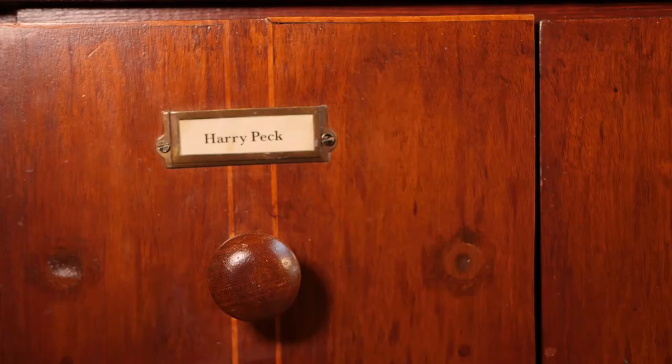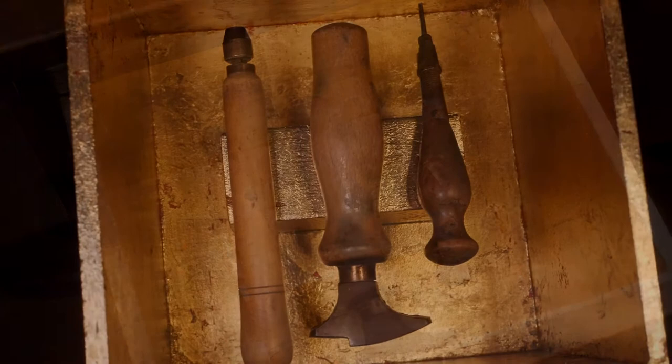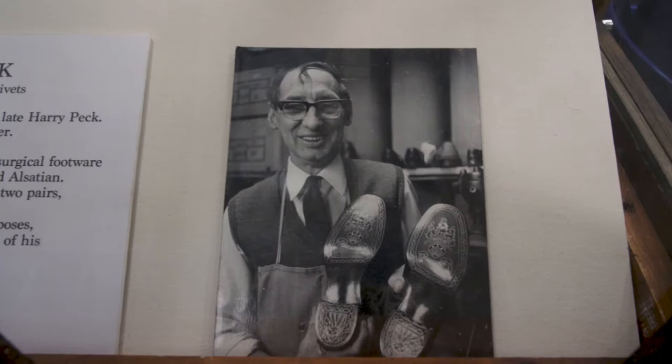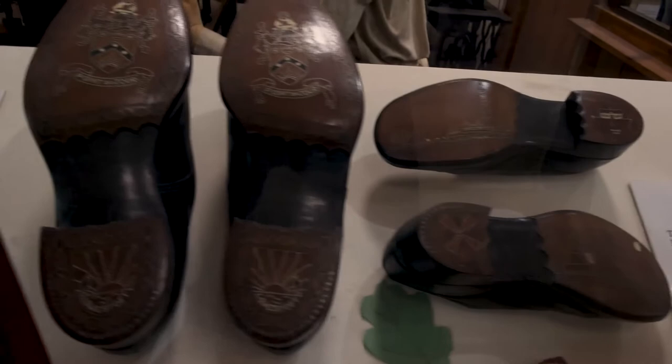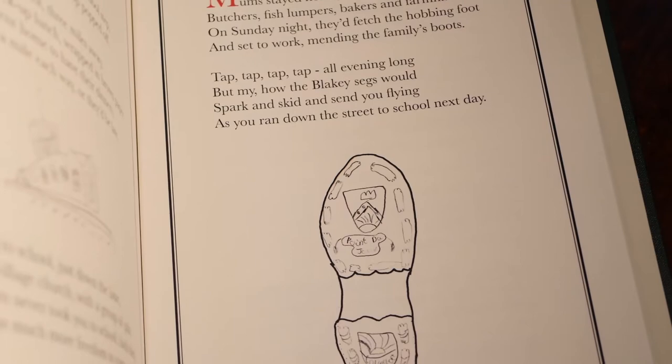Let's open the first drawer. It says here 'Harry Peck.' Inside we can see some old-fashioned looking tools — shoemaker's tools, because Harry Peck was a famous shoemaker in Lowestoft. He made and mended shoes beautifully, but he had one particular skill: he would add a pattern on the sole of the shoe made with little tiny silver pins. He would tap the pins into a pattern on the sole — that was Harry Peck's special skill.